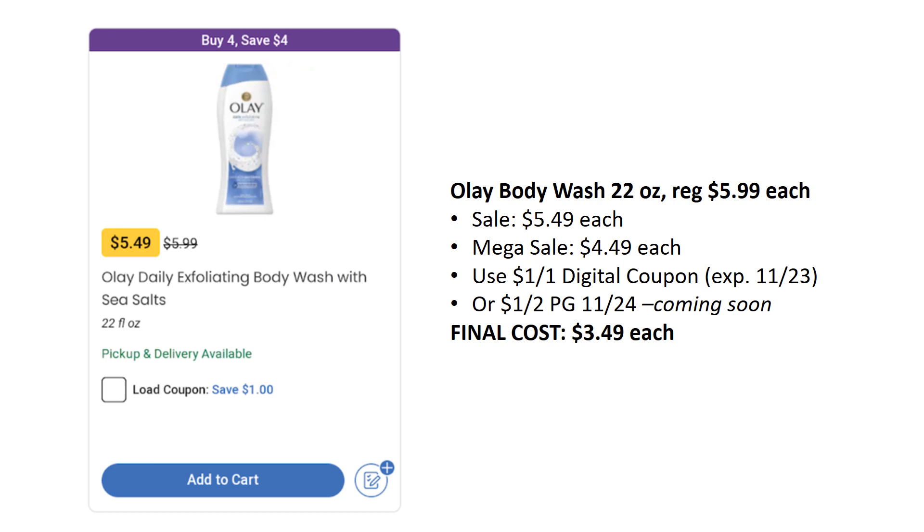This is not my favorite deal, but I wanted to let you know before this digital coupon expired. Olay Body Wash is on sale for $5.49, mega sale for $4.49. We do have a $1 off one digital coupon that expires on the 23rd Saturday, so you could get this for as low as $3.49. We do have a coupon coming out in the P&G for $1 off two, coming out on Sunday, raising it to $3.99 each. If you are a CVS or Walgreens shopper, you can usually get a lot better deals there.